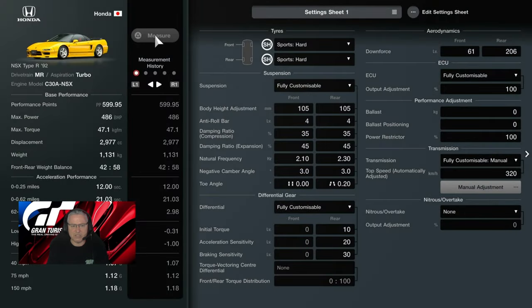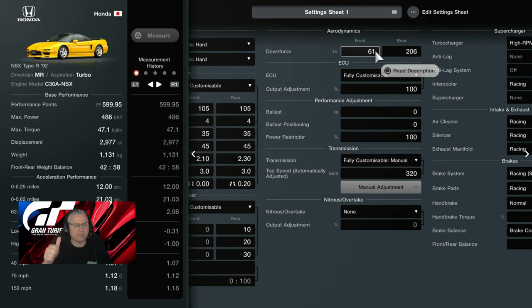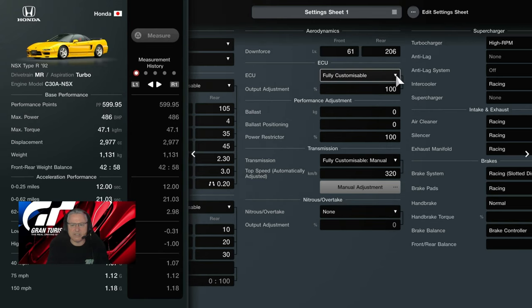So as you can see — NSX Type R '92 settings as follows. We're on sports hards, very close to the 600; could fettle that and make it right. Fully customizable suspension — that's standard, I don't do anything with that. Diff is fully customizable standard. Downforce: wheels have gone wide standard, but front lip, side skirts, rear valance is a B, and the rear wing is the high level — modified high level for this particular car, not the big wing as we normally do. Downforce adjusted and tuned accordingly.